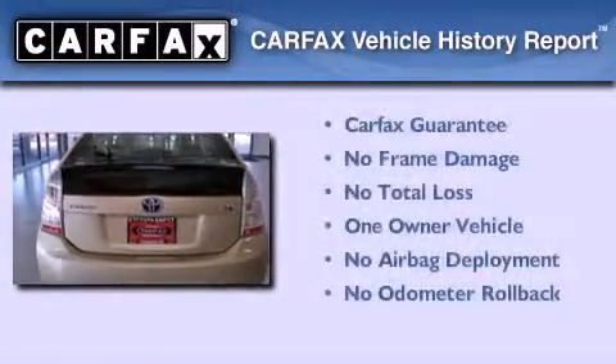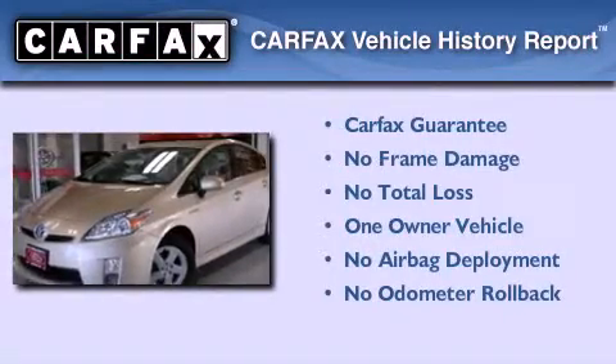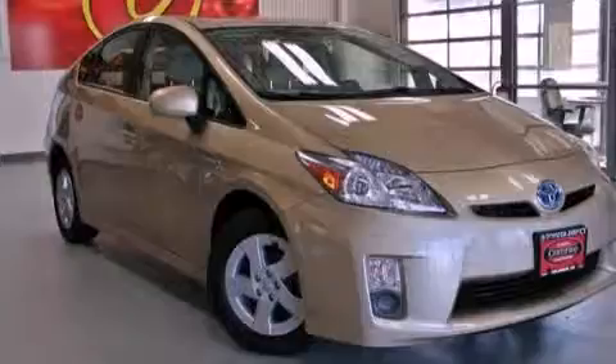This car also has had only one owner, and it qualifies for the Carfax buyback guarantee. Call now to find out how you can own this breathtaking vehicle. Thank you!